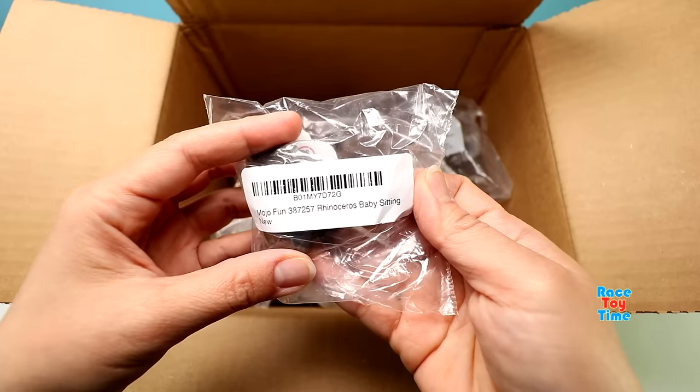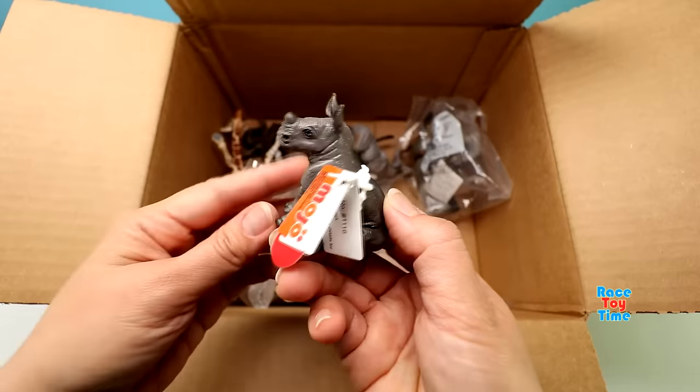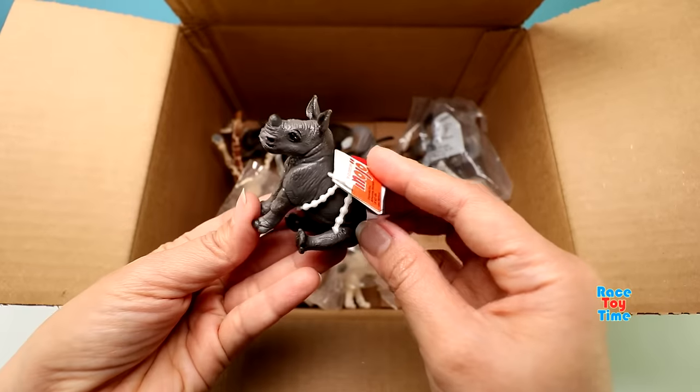We have a baby rhinoceros. This is very cute — it's sitting down.